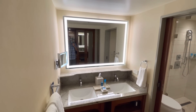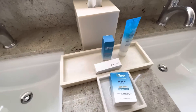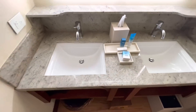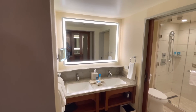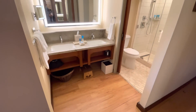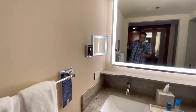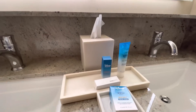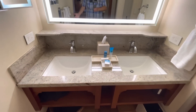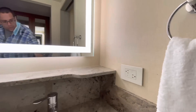Here's the bathroom — we have a double vanity with two sinks, which is always nice to have. Some toiletries are here: body lotion, shower cap, shoe mitt, and facial soap. Tissues are here as well. There's a nice big illuminated mirror and an illuminated makeup mirror too. There's a nice big ledge under this giant mirror, and some outlets there.